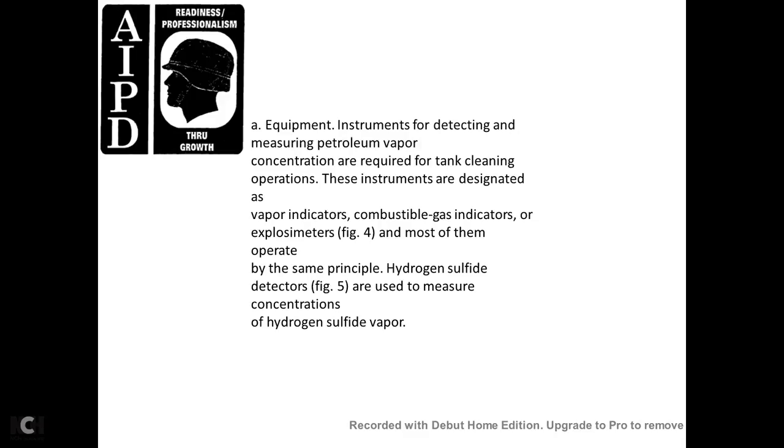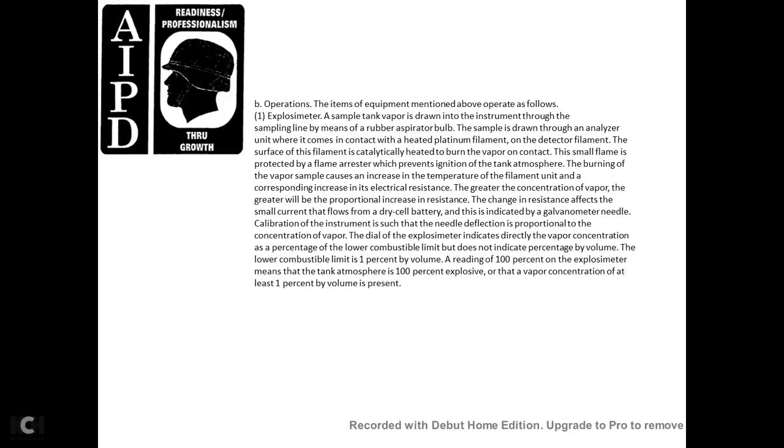Hydrogen sulfide detectors are used to measure concentrations of hydrogen sulfide vapor. Operation: the explosion meter draws a vapor sample from the tank through a sampling line by means of a rubber aspirator. The sample passes through an analyzer unit where it contacts a heated platinum filament. The filament surface is catalytically heated to burn the vapor. Contact with the small flame is protected by a flame arrester, which prevents ignition of the tank atmosphere. The temperature rise caused by burning vapor increases the electrical resistance of the filament. The greater the vapor concentration, the greater the proportional increase in resistance. The change in resistance affects a small current from a dry cell battery, indicated on a meter as needle deflection proportional to vapor concentration. The explosion meter indicates vapor concentration as a percentage of the lower combustible limit, not as a percentage by volume. The lower combustible limit is 1% by volume.